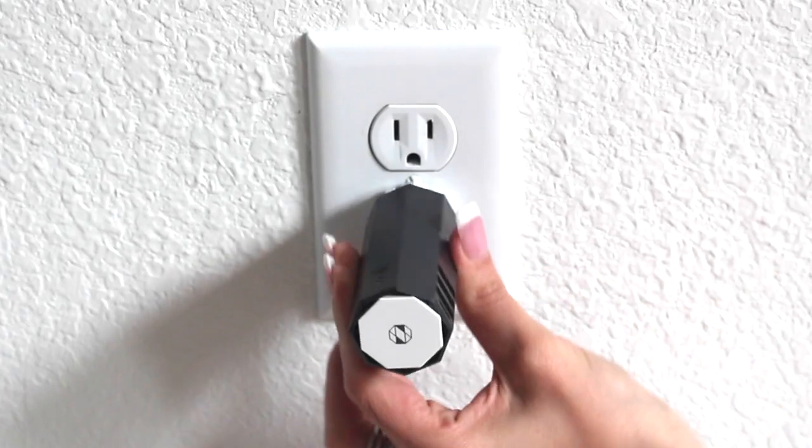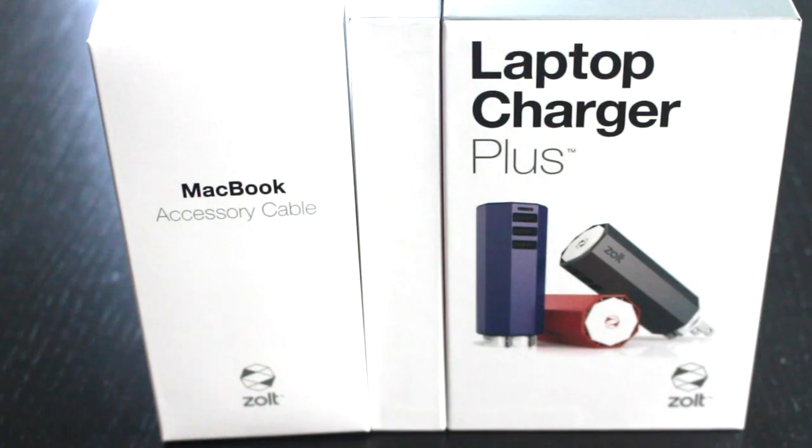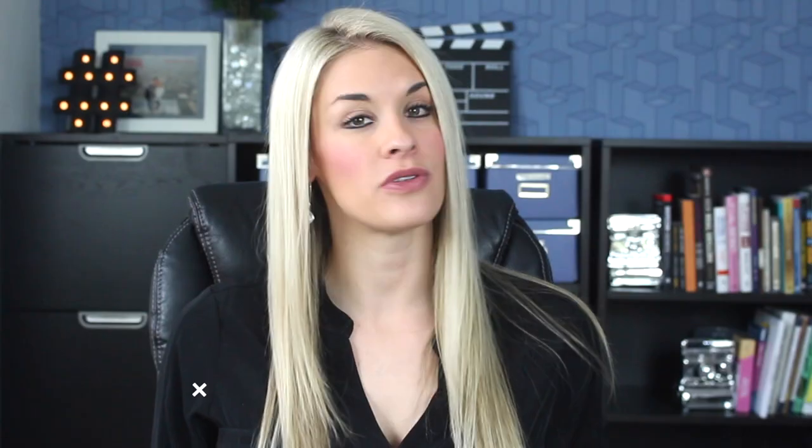It also has rotating capability. Zolt is PC and Mac compatible, so there's no reason not to get this awesome gadget.